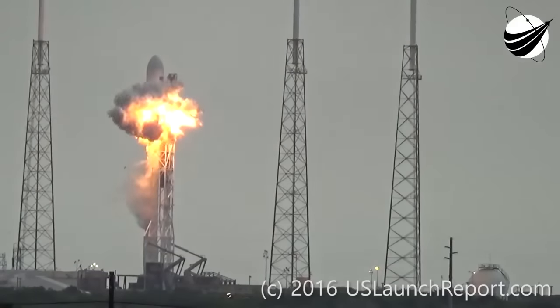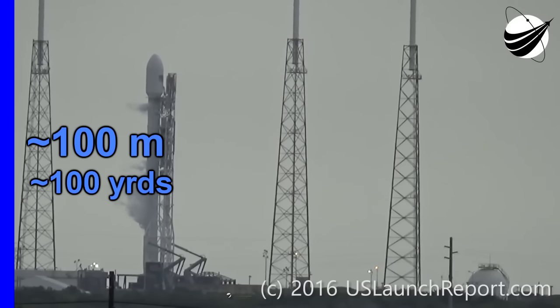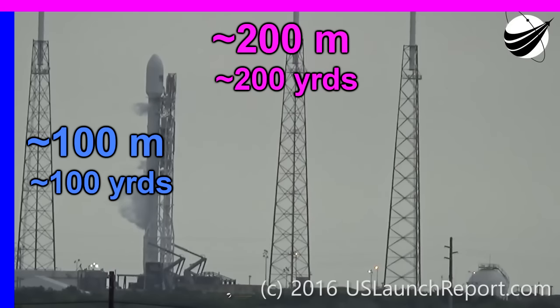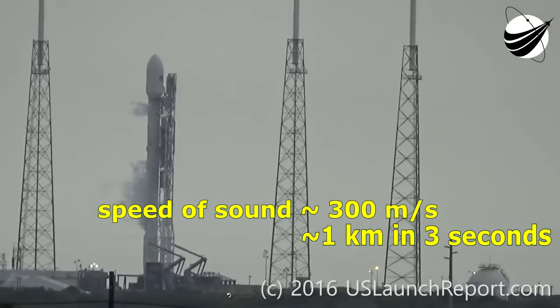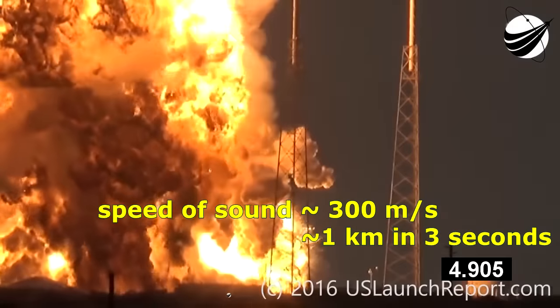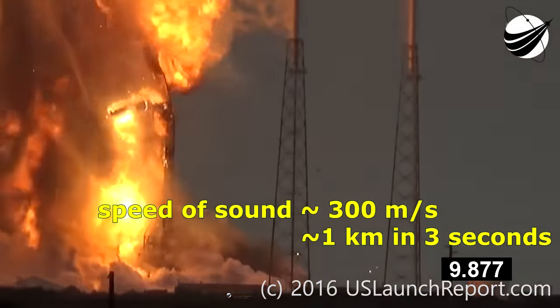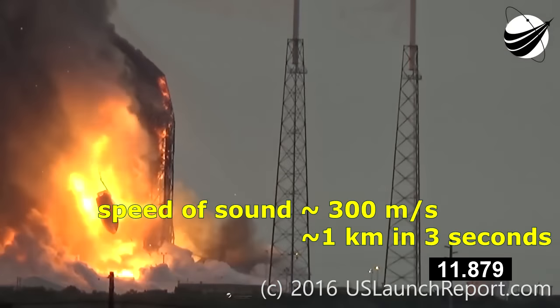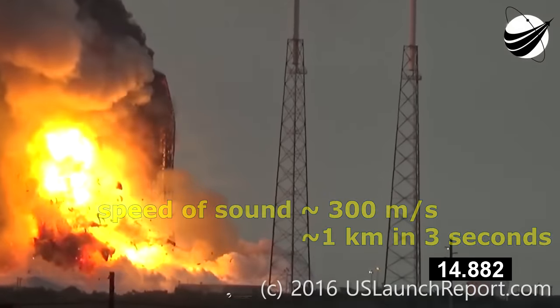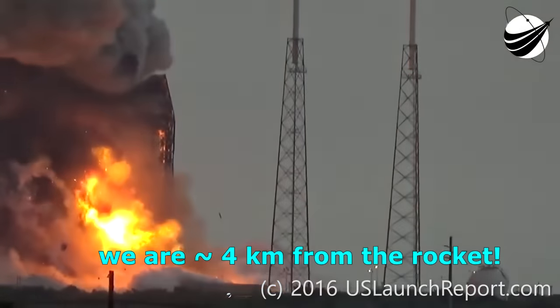We know that rocket's about 70 metres tall, so that means that the height of the frame at the distance of the rocket is about 100 metres, which means that it's about 200 metres wide. We also know that sound travels at the speed of sound, which is about 300 metres per second, or a kilometre or so every three seconds. So the time between seeing the explosion and hearing it tells us the distance - and that's 12 seconds. So the distance between the camera and the rocket is about 4 kilometres.